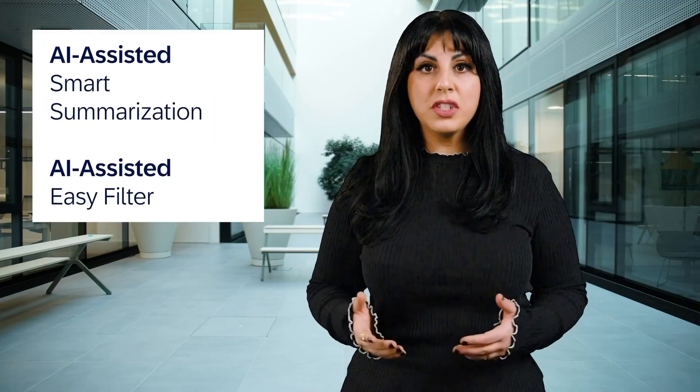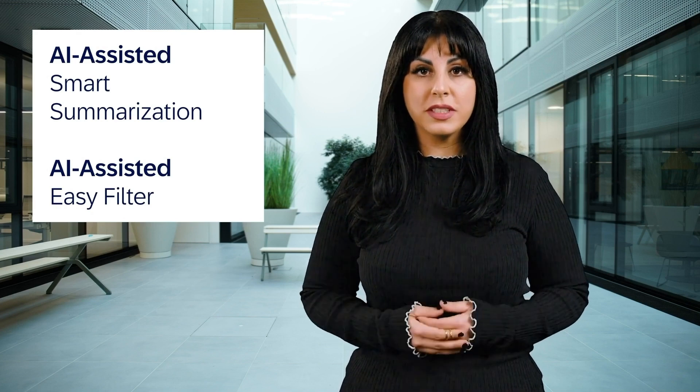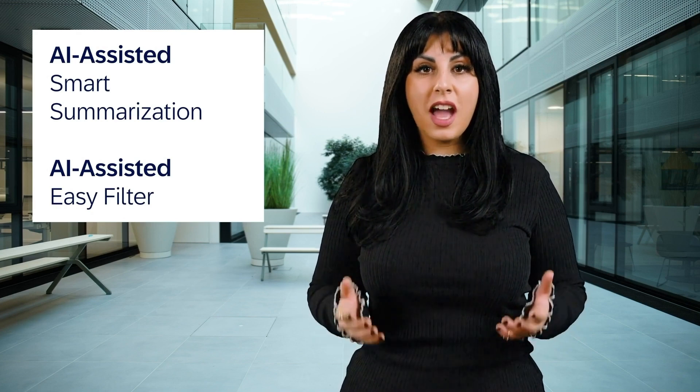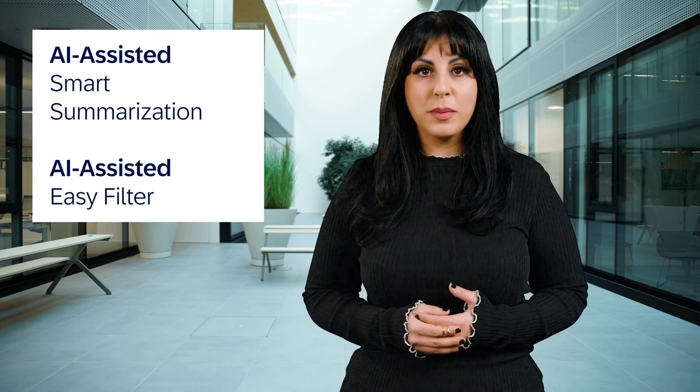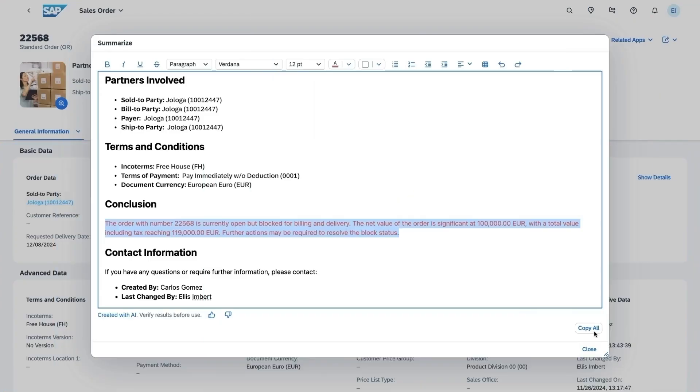In my last video, I mentioned the beta testing for AI-assisted smart summarization and EasyFilter. These amazing features are now generally available in SAP Fiori elements-based apps. You can use natural language to apply precise filters or summarize lengthy documents instantly, harnessing the full power of artificial intelligence. These innovations paved the way for efficient information retrieval, allowing you to spend less time searching and more time making informed decisions.